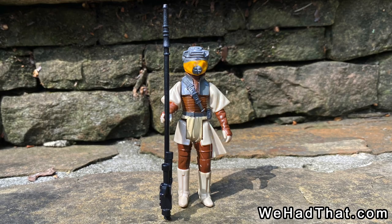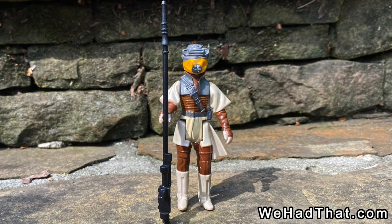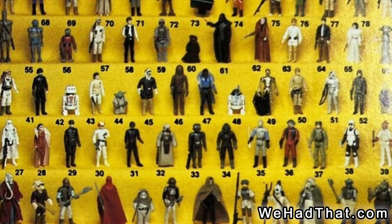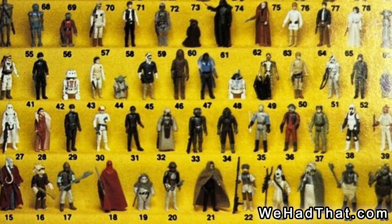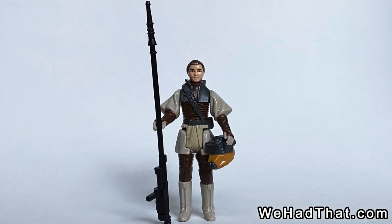I can't even imagine growing up at a more perfect time than the late 70s and early 80s, with the coolest toys and some of the best movies ever made. Did you have any figures from Return of the Jedi as a kid? If so, who is your favorite figure? Tell me in the comments below. Also, please give this video a thumbs up and share it on social media.